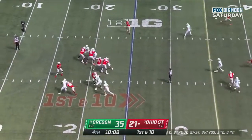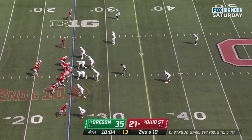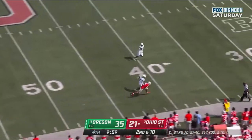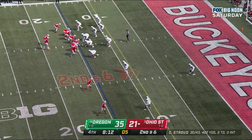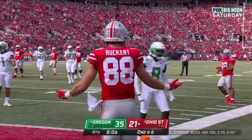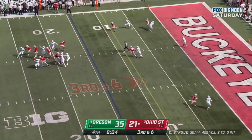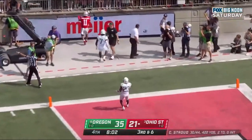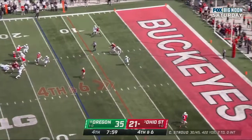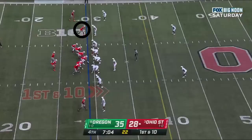C.J. Stroud delivers down the field — incomplete. Stroud this time near side to Olave, caught. Stroud looking to the end zone, knocked away at the last moment. Olave back on the field. Third down and six, here's Stroud under pressure in the end zone — incomplete. Ryan Williams in the backfield. Stroud looking underneath — caught. Takes down Jackson Smith-Njigba at the 29.